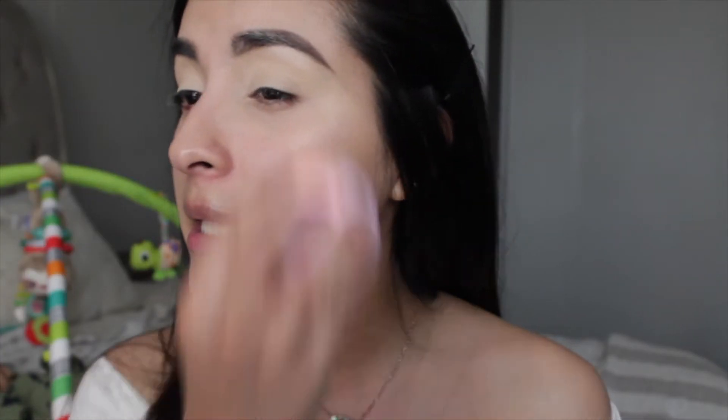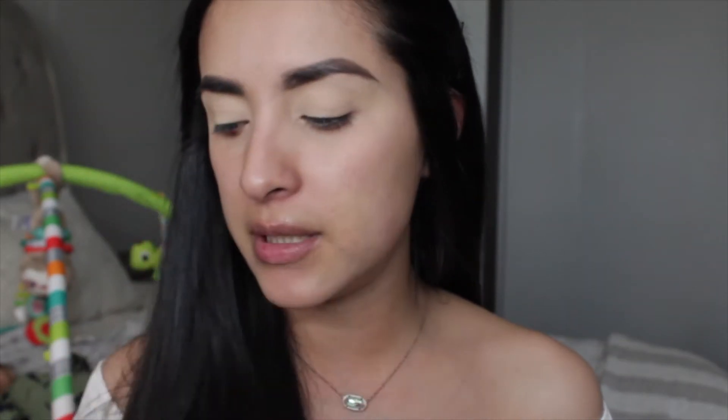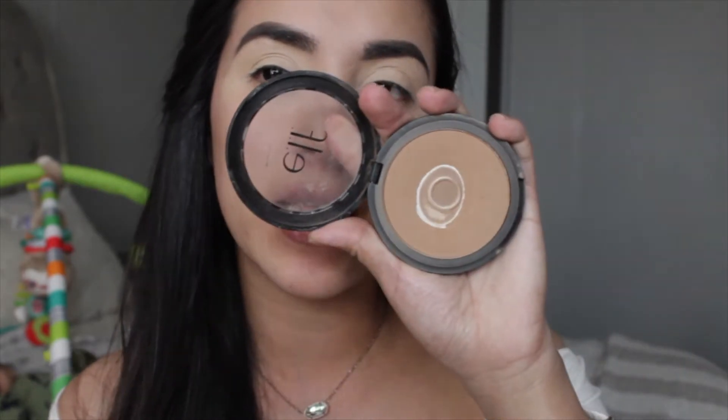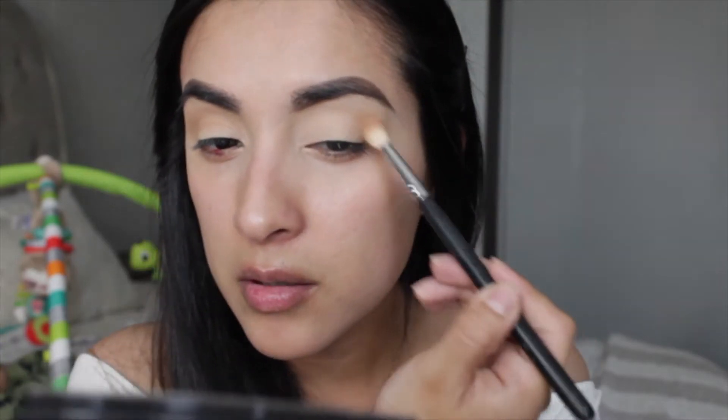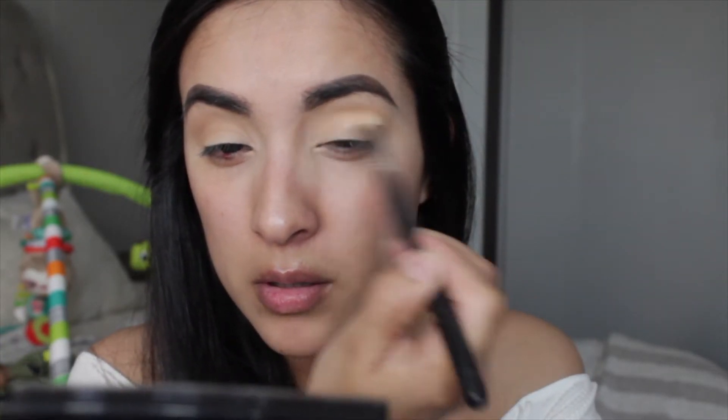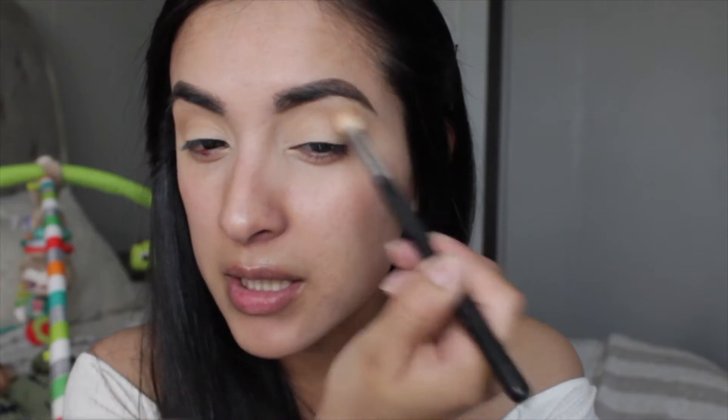I went ahead and primed my eyelids — I just used the e.l.f. medium sand shade, the camo concealer, the matte one. Before going in with the eyeshadows, I'm taking my e.l.f. bronzer. I just feel like it's a nice base for the look I'm doing today. You can take any bronzer — they're all gonna give a nice brown shade with a warm undertone, which is what we want.